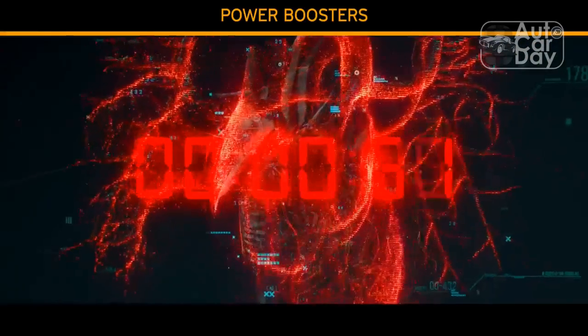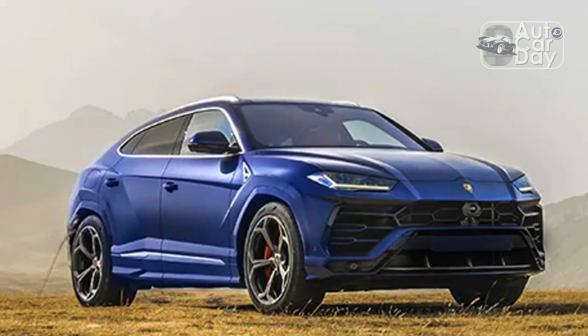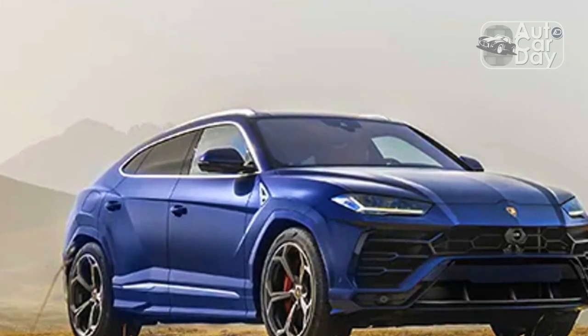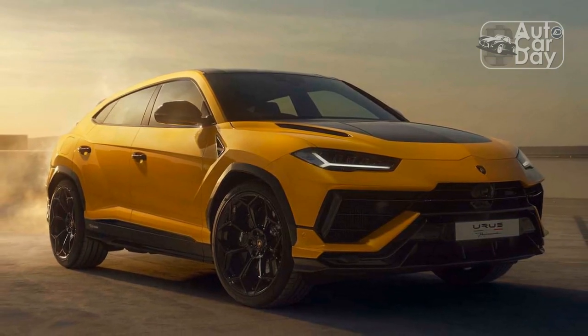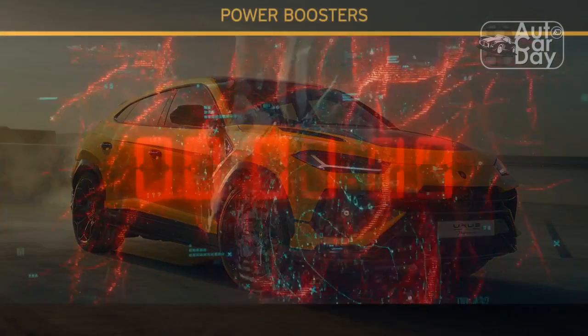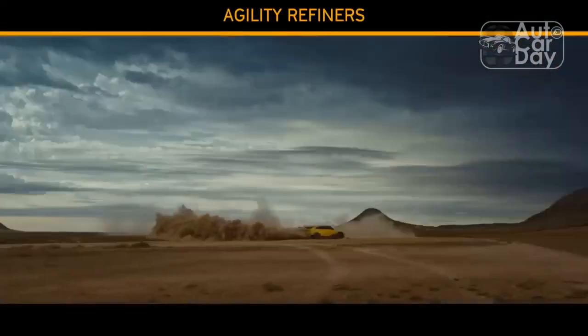Inside, black Alcantara with a new hexagonal stitching design on the seating is standard, with leather available as an option. Other options include the extension of the Performante trim on the doors, roof lining, and seat backrests, as well as matte carbon fiber and red door handles. New dedicated Urus Performante graphics feature on both the central screen and the dash.